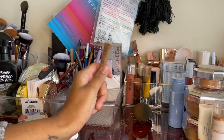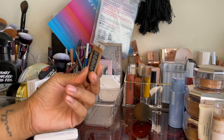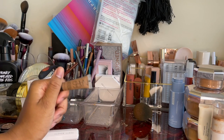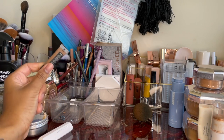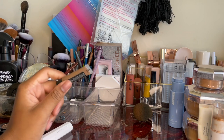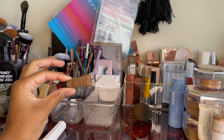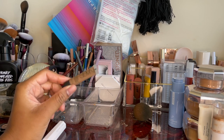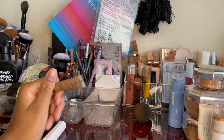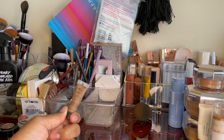This is the NARS Tinted Moisturizer in Guernsey. It's a little deep for me — looking at it in my hands, it's just not quite the right color. I did wear it for a day — it was okay, very light coverage, feels good on the skin, doesn't crease, dewy finish. Nothing bad to say about it, I just didn't like the color. I'm gonna pass this on — maybe to my friend Mia.